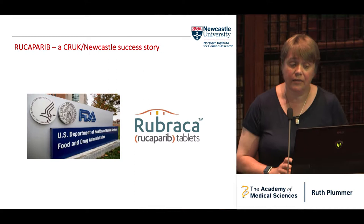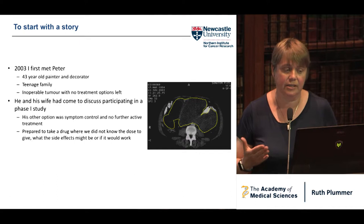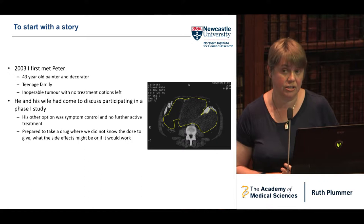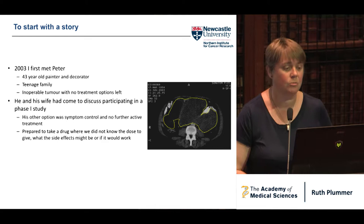This drug is now licensed both in the US and in Europe. To start with the story, I want to begin in 2003 when I first met a man called Peter. At that time, he was a 43-year-old painter and decorator — the typical sort of patient I see in my phase one clinic. The median age of people I see is about 50-odd. He had a teenage family and an inoperable tumor.